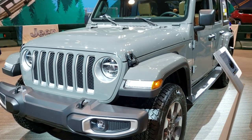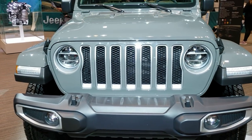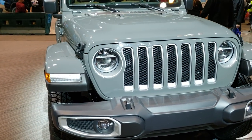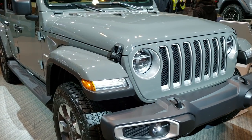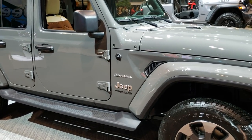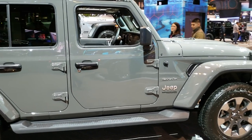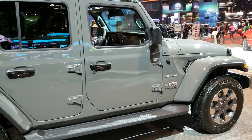Hey, this is Brett with Summit Automotive in Fond du Lac, Wisconsin, your new and used Jeep headquarters. Today I'm on assignment at the 2020 Chicago Auto Show at McCormick Park in Chicago, Illinois.